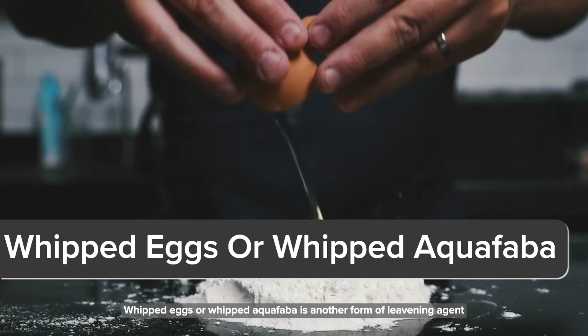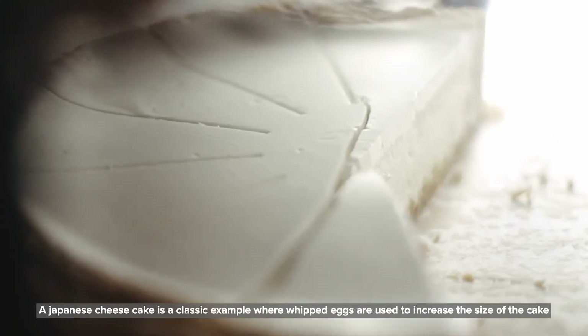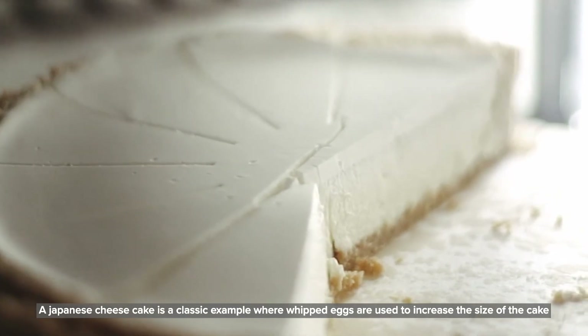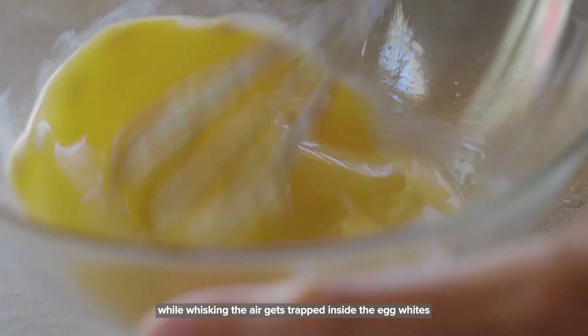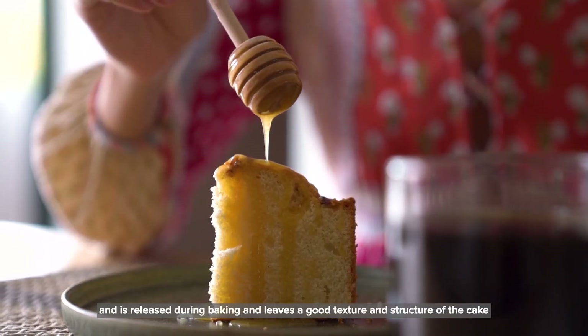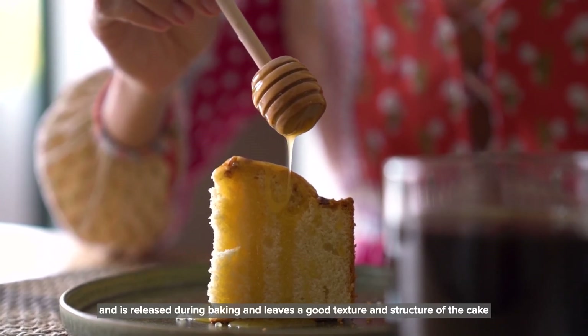Whipped eggs or whipped aquafaba is another form of leavening agent. A Japanese cheesecake is a classic example where whipped eggs are used to increase the size of the cake. While whisking, the air gets trapped inside the egg whites and is released during baking, leaving a good texture and structure to the cake.